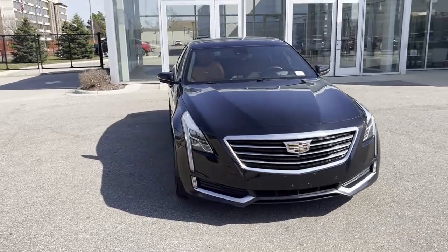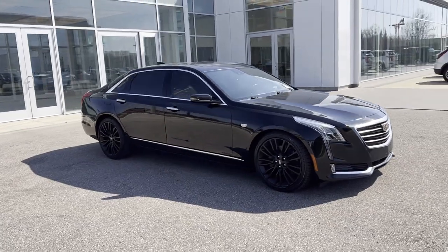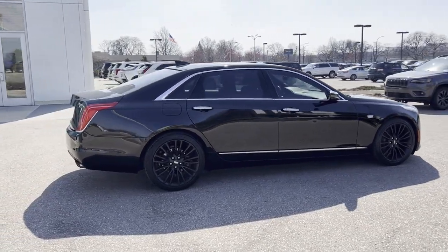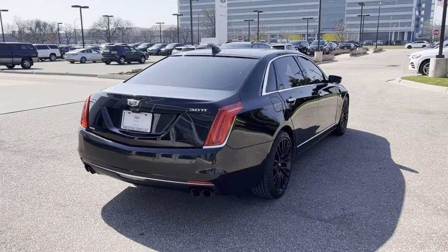2016 Cadillac CT6. This sedan combines safety and comfort with style and performance. It's equipped with many extra conveniences right at your fingertips, including Automatic Parking and Cross Traffic Alert.